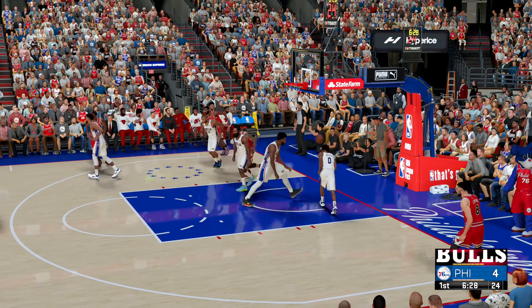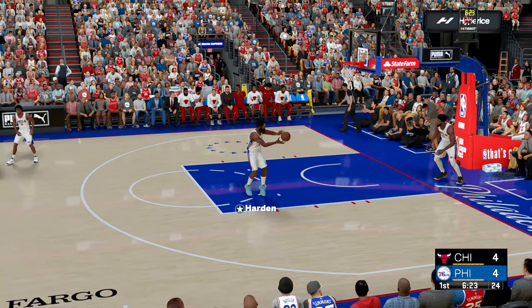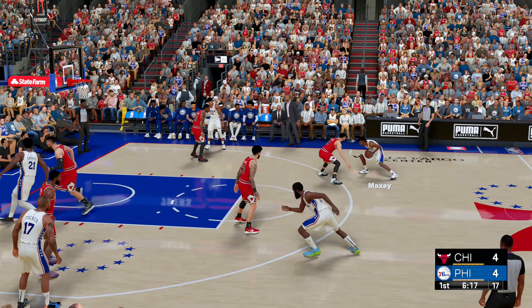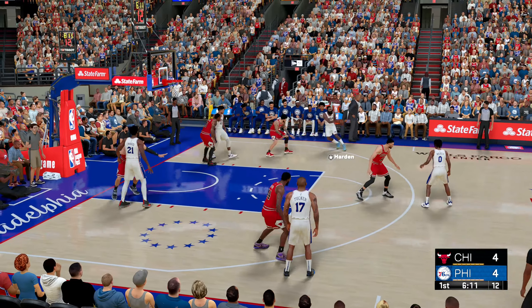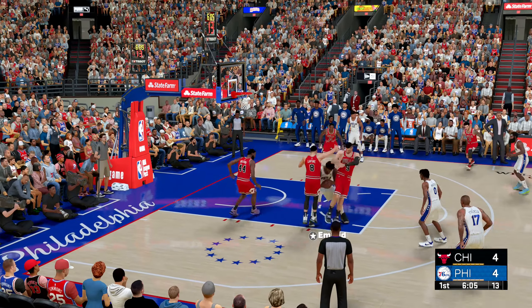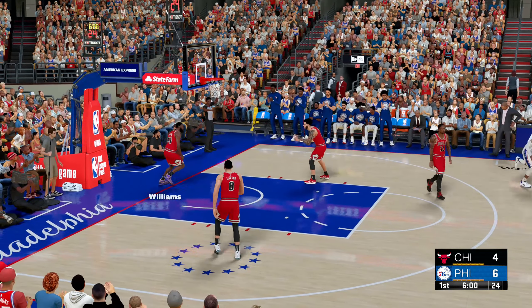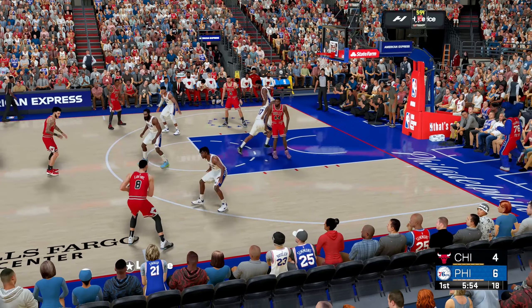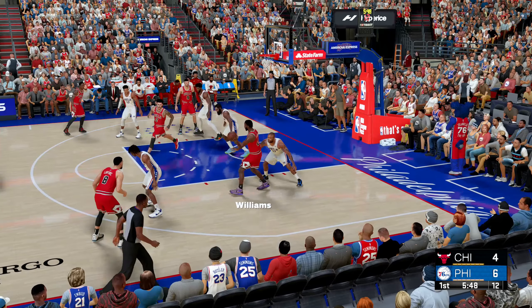Lonzo Ball gets up high to slam it in — I love it! Back to Harden for the three. The 76ers get it back and there it is. You see that nasty streak Embiid possesses — part of why he's a superstar. Great motor. Now here's Levine, pass to Williams, feeds it to Ball.